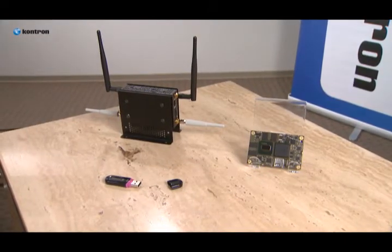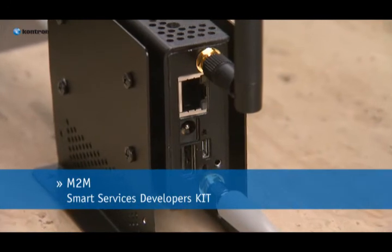Developing an M2M solution needs to be simple, affordable, and of the highest quality, especially when it comes to sales and service. That's why Contron has partnered with leading global ecosystem partners like Intel, as well as leading carriers, service providers, and software partners, to create Contron's M2M Smart Services Developers Kit.